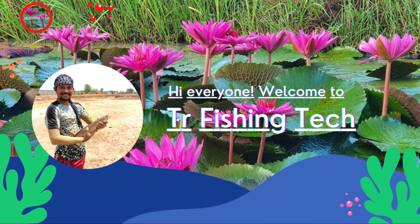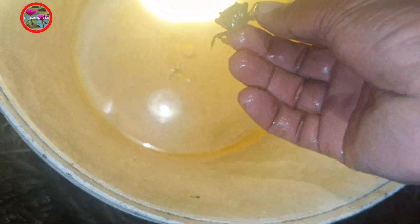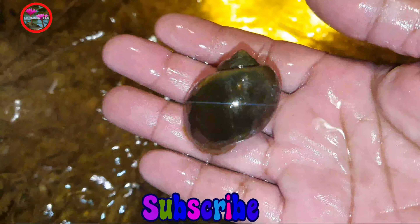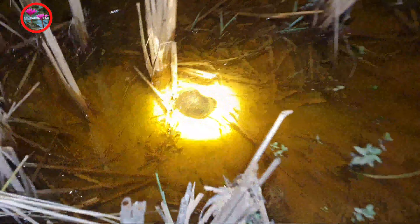It's a bigger one. Oh, crab first. Snails first, little crab. Snail. It's a big snail here.